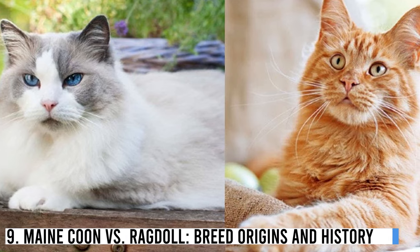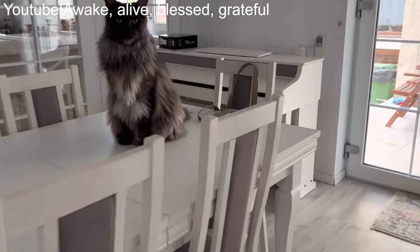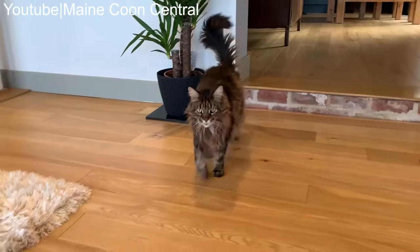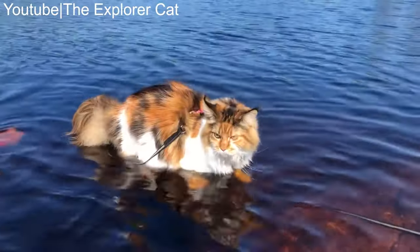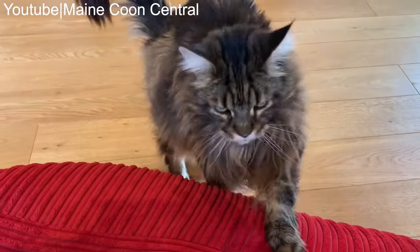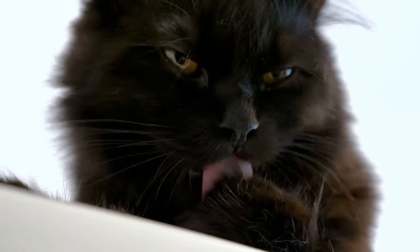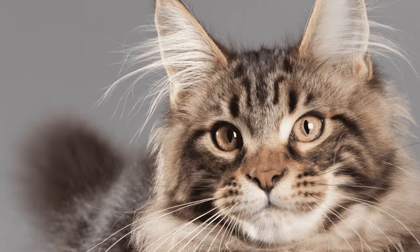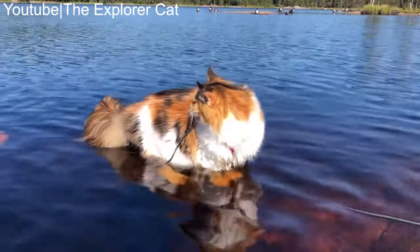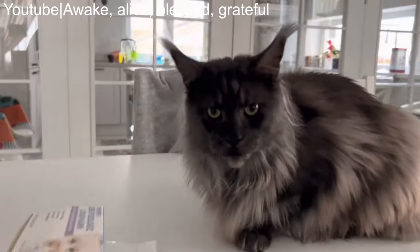Maine Coon vs. Ragdoll — Breed Origins and History. To truly appreciate the Maine Coon and Ragdoll breeds, it's essential to understand their origins and history. The Maine Coon is often referred to as America's Gentle Giant and has a rich history. This breed's origins are somewhat mysterious, with several legends surrounding its beginnings. Some say it descended from seafaring cats brought by Captain Charles Coon, while others suggest it's a result of natural evolution in the harsh Maine winters. Regardless of its origin, Maine Coons were first recognized as a breed in the late 19th century.